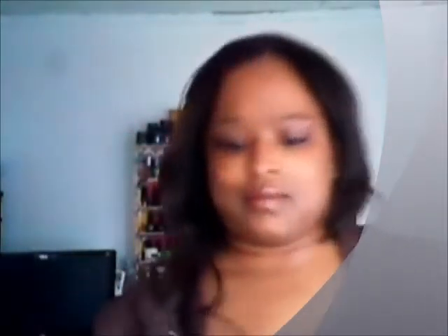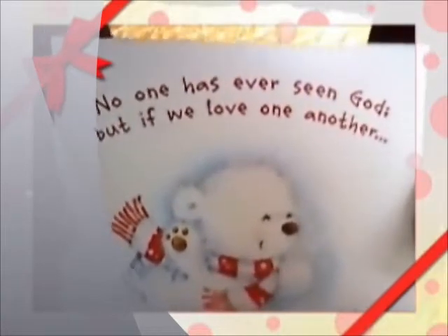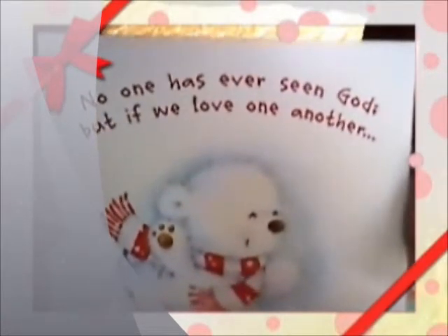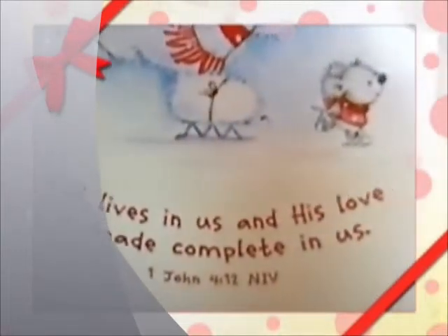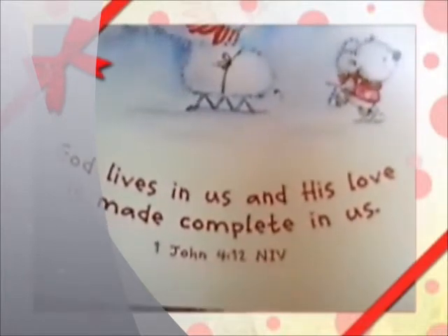Her package came in a nice size bag. And now I'm going to go ahead and show you guys everything else that she sent me. She sent me a nice card, y'all, and I'm going to show y'all the cover because I just thought it was super cute. It reads: 'No one has ever seen God, but if we love one another, God lives in us and His love is made completely.' Very nice scripture. Thank you Alma.